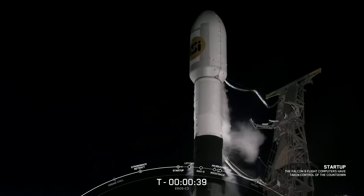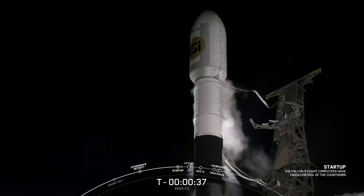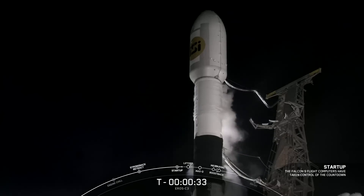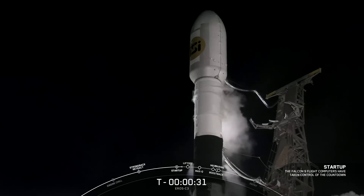Go for launch — and excellent news, we are go for launch. All systems are go. Let's watch as Falcon 9 carries the Aero C3 payload into space.